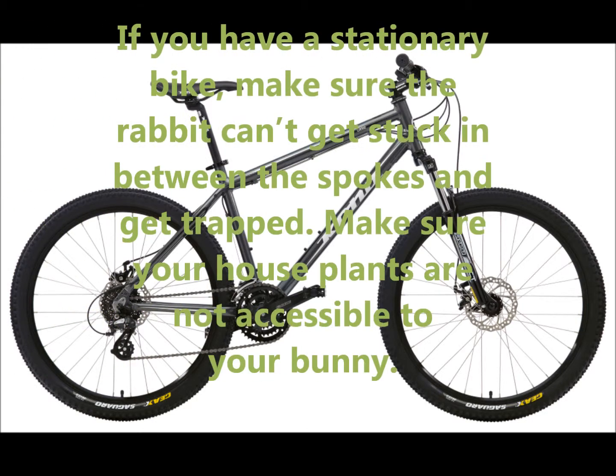If you have a stationary bike, make sure that your rabbit cannot get stuck in between the spokes and get trapped.